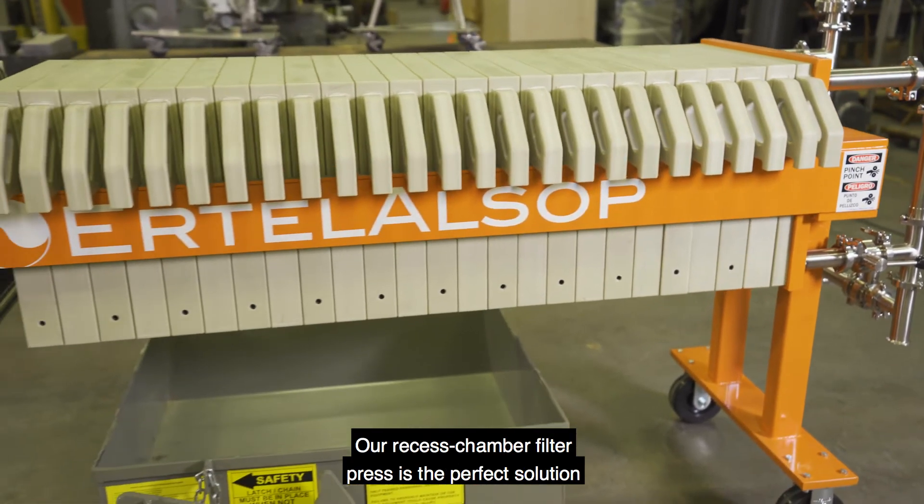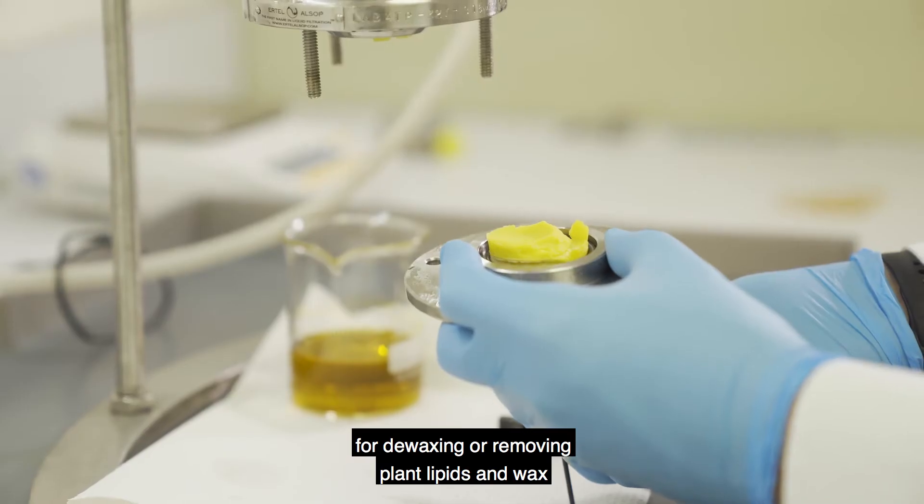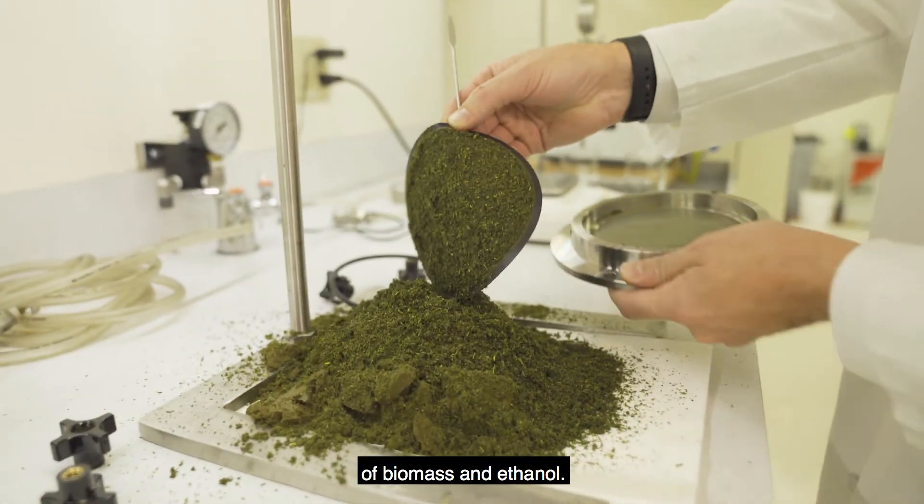Our recessed chamber filter press is the perfect solution for de-waxing or removing plant lipids and wax post-CO2 winterization, as well as separation of biomass and ethanol.